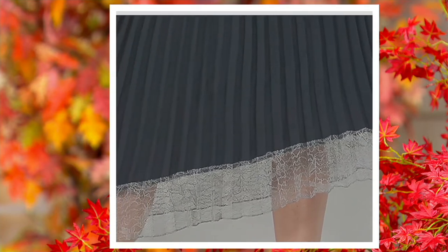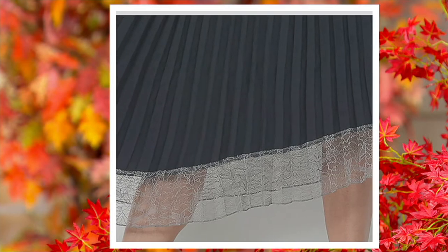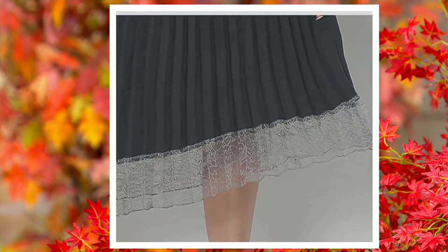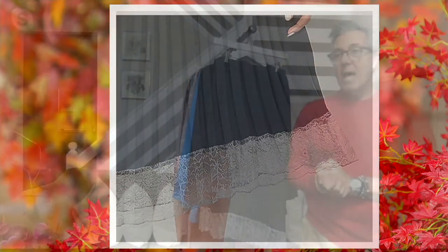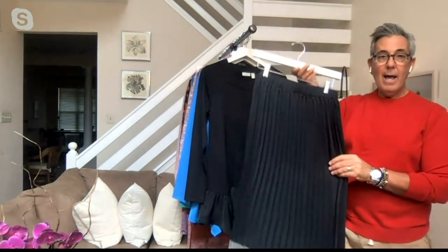There are the knife pleats, that Chantilly lace which is so feminine and flattering, and that asymmetrical hemline. You can see that sheerness — it's going to come just below the knee and then the lace will take it down to about mid-calf, which is a gorgeous midi length.